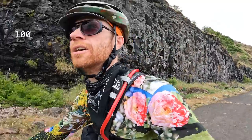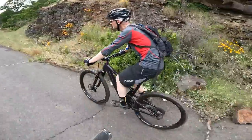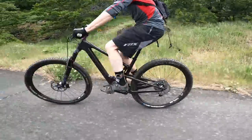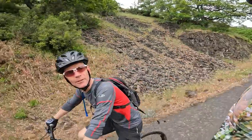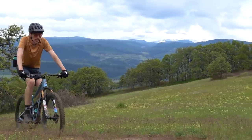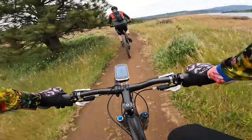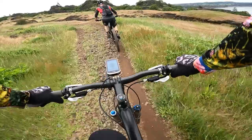I'm on the 09 Santa Cruz Tallboy — 100 millimeters of travel in the front and 100 in the rear. This guy's got a steep head tube. Doug is on the 2020 Tallboy. I feel like I'm on a barge. This thing is amazing. Switching bikes really abruptly is not as easy as you would think. My first reaction to the 09 Tallboy is that it actually feels very similar with that kind of upright tall can feel.